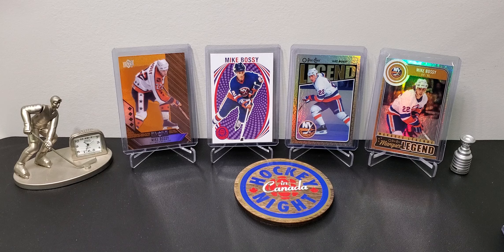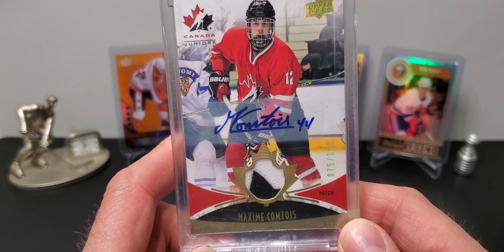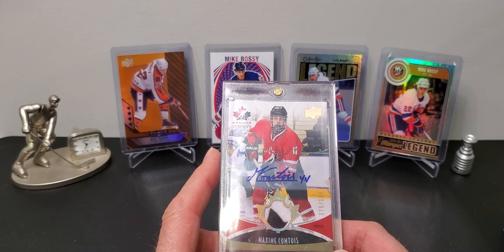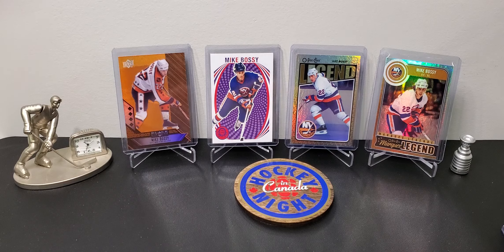From that same place I also got a Comptoir Team Canada patch auto. That one was $12.50 and the jersey was like $10, so you can't go wrong.